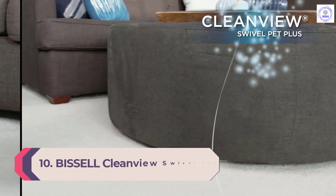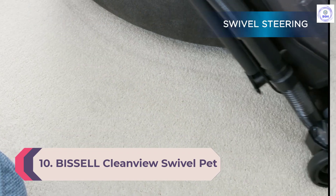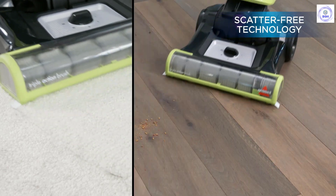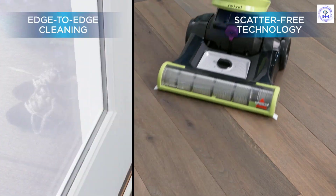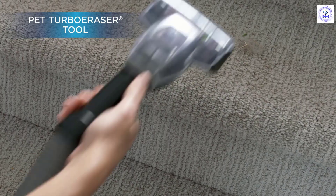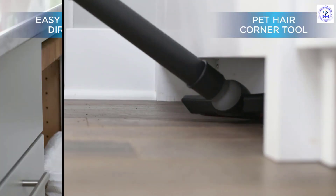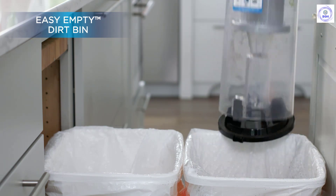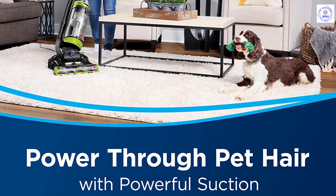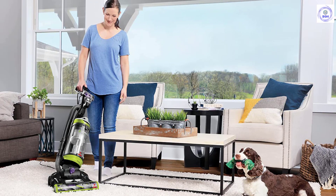Number 10: Bissell CleanView Swivel Pet Upright Bagless Vacuum. The Bissell CleanView Swivel has a triple action brush designed to pick up pet hair as well as debris and dust. Pet owners may appreciate the vacuum's pet hair removing attachments, corner cleaning tool, and an attachment that can help spot clean pet messes. At 15 pounds it is one of the heavier vacuums on this list, but it features a bagless dirt bin and easy-to-maneuver swivel steering. With a 27-foot cord, users can easily cover large spaces, and its easy-empty dirt bin can hold up to one liter of dust.